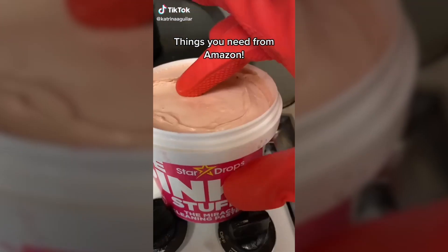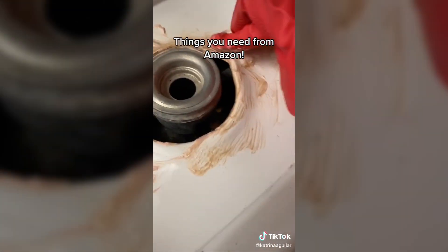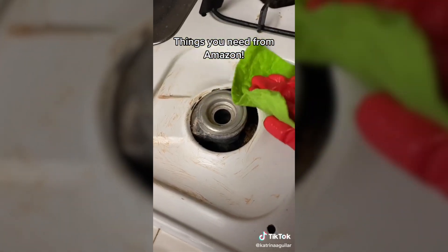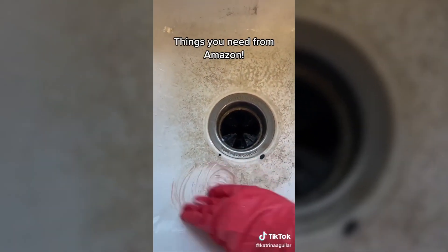Things you didn't know you needed off of Amazon — this is the Pink Stuff. When I tell you to ditch all the other house cleaning supplies that you've ever tried on these hard-to-clean places, trust me. It cleans without any effort and can be used on so many other surfaces.